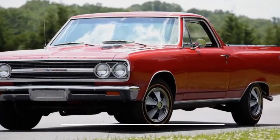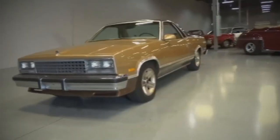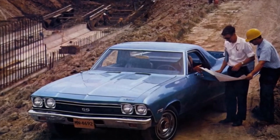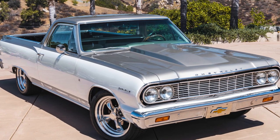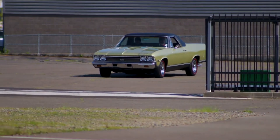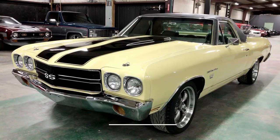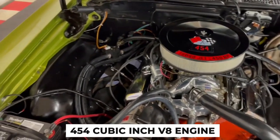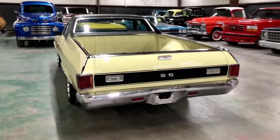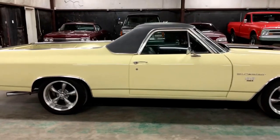Fact 10: Legacy and Collectibility. The Chevrolet El Camino has cemented its status as a classic, highly valued in the collector car market. Its blend of car and truck elements and historical significance make it a sought-after model for enthusiasts. Restored El Caminos, especially those in top condition, can fetch high prices at auctions. Models from 1968 to 1973 are particularly prized for their design and performance, marking the peak of the El Camino's muscle car era. The 1970 SS454, with its 454-cubic-inch V8 engine, stands out for its performance and rarity. Today, owning an El Camino is seen as a badge of honor among car enthusiasts.